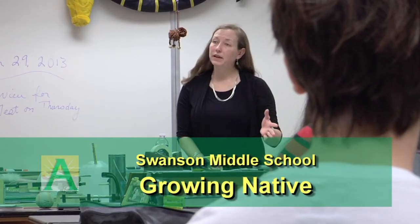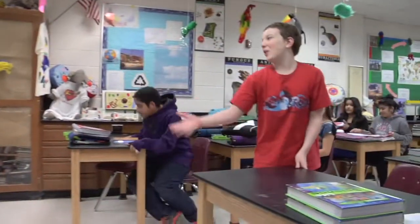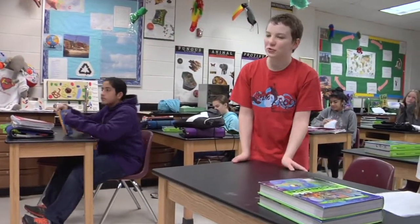The goal is to get the students in Swanson involved with the environment, aware of the problems that the environment has, and try to help the community and the environment they live in.